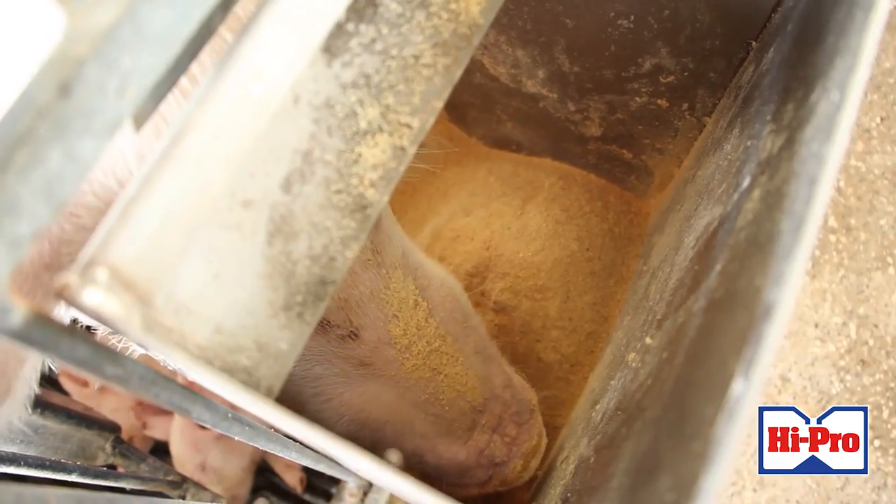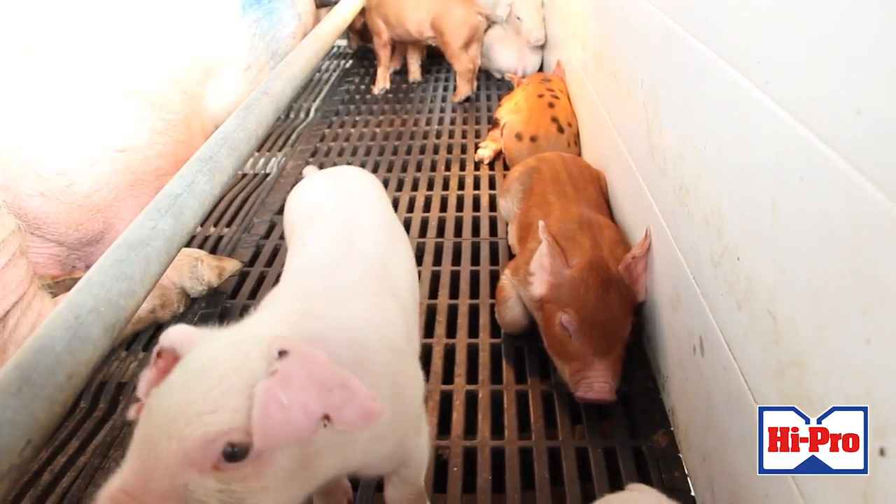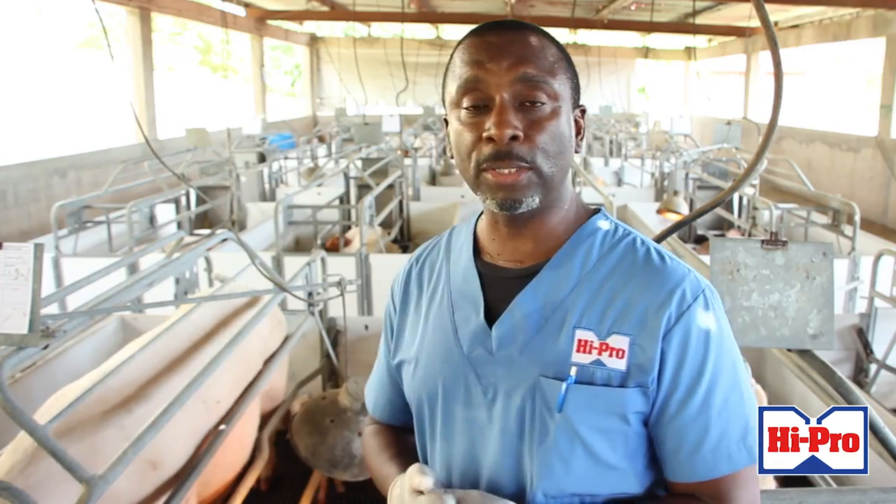If some of the sow feed is on the floor, piglets will eat it. Their system, their guts, are not prepared to deal with the grain feed. So that can cause the scouring.